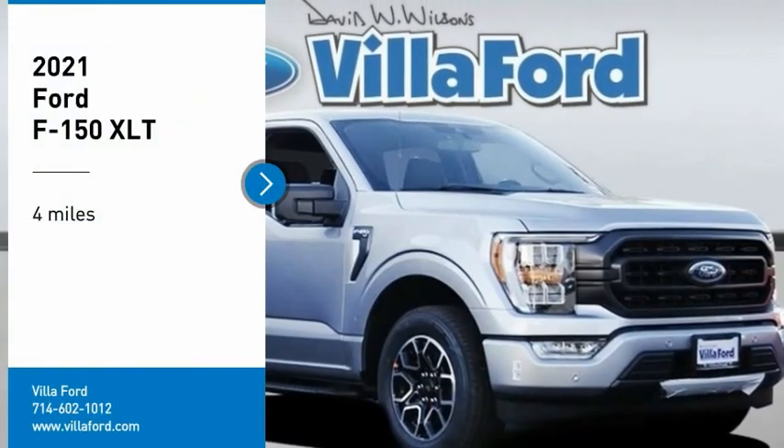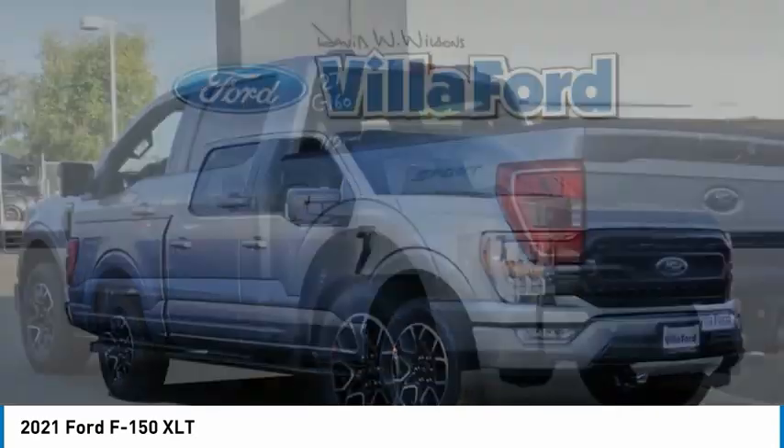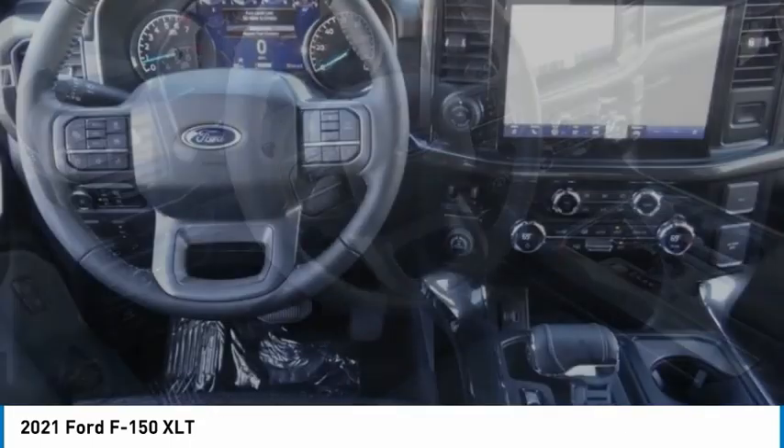Looking for the right vehicle? Check out the 2021 F-150. A Ford F-150 knows how to handle any situation. It's built to follow orders. No whining.